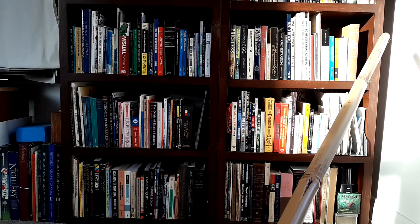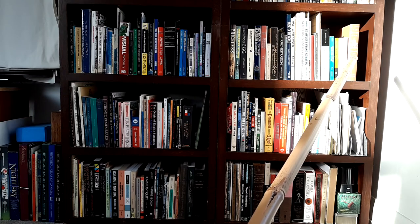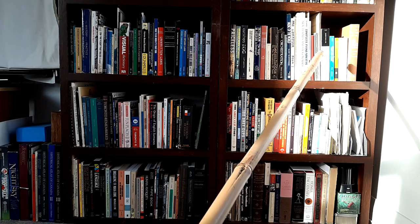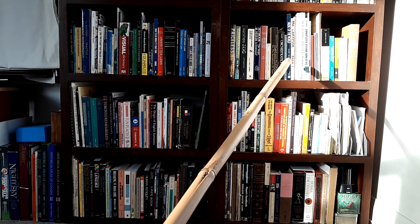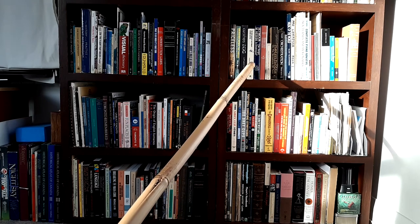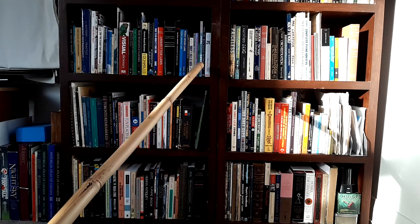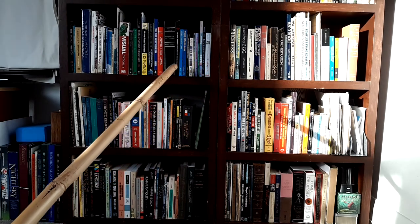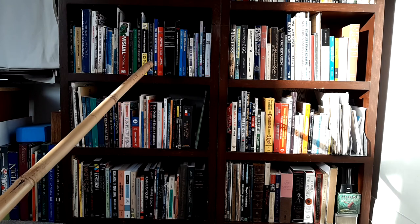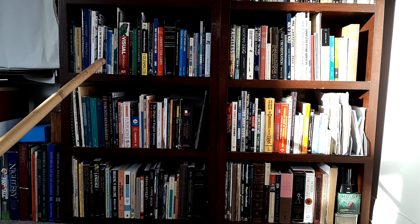Down here at the lower levels we have some music — scores and general music books. Art. Some crime thrillers, going into law, business, medicine, geography, and astronomy.